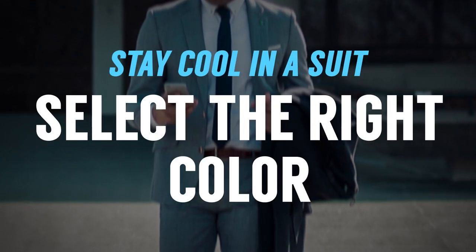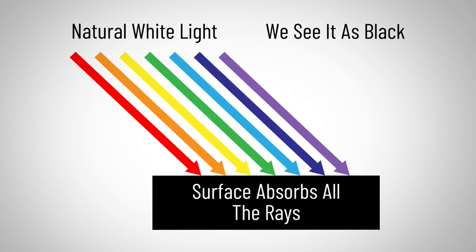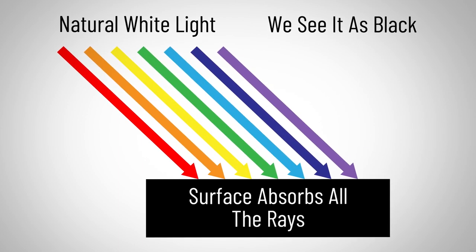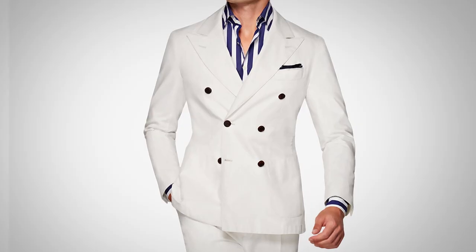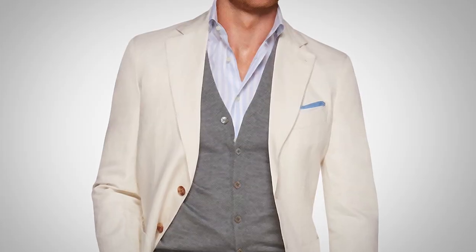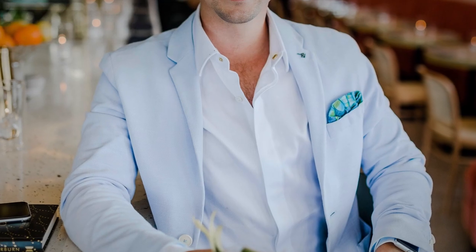Now let's talk about suit color. You want to go for a lighter color during the summer — lighter colors are cooler. White reflects all different types of light. Black absorbs all those rays, therefore it's going to be hotter. Dark colors in general — navy, charcoal gray — are going to get hot. You want to go for white, off-white, tan, light gray, and bring in pastels if you want to have fun with some color. Lighter colors are going to rule during the summer.